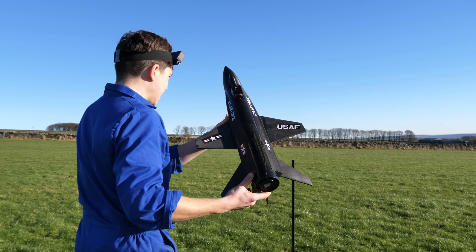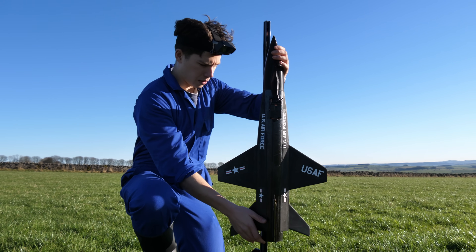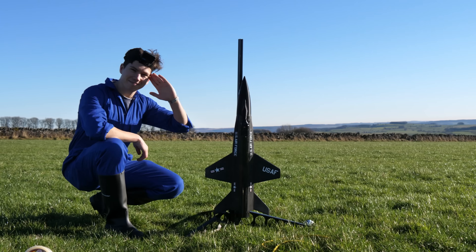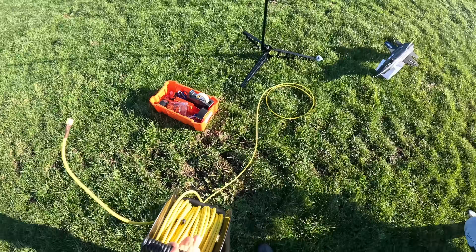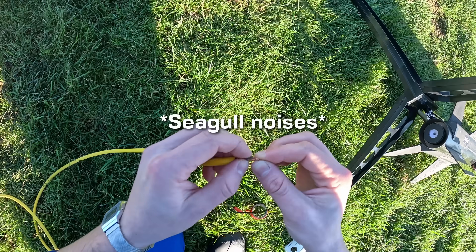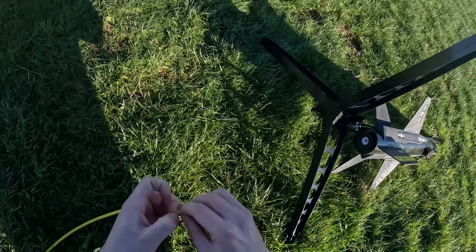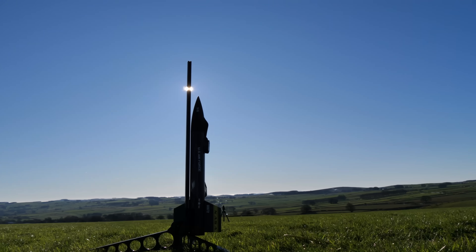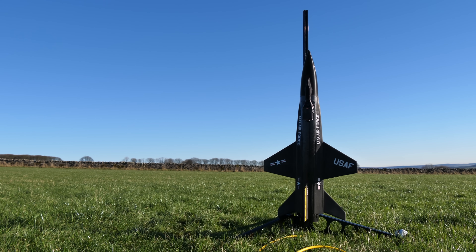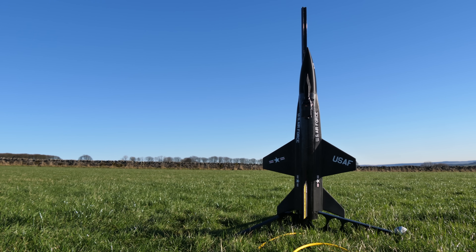The aim for this flight would be to simply find out how well the rocket flew on the smaller F-size engine, which would produce around 6 kilograms of peak lifting force. If it matched our simulations, it should get up to around 108 miles an hour. If it could reach this speed successfully, we'd have the green light to fly it on some bigger motors to try and hit some higher speeds.